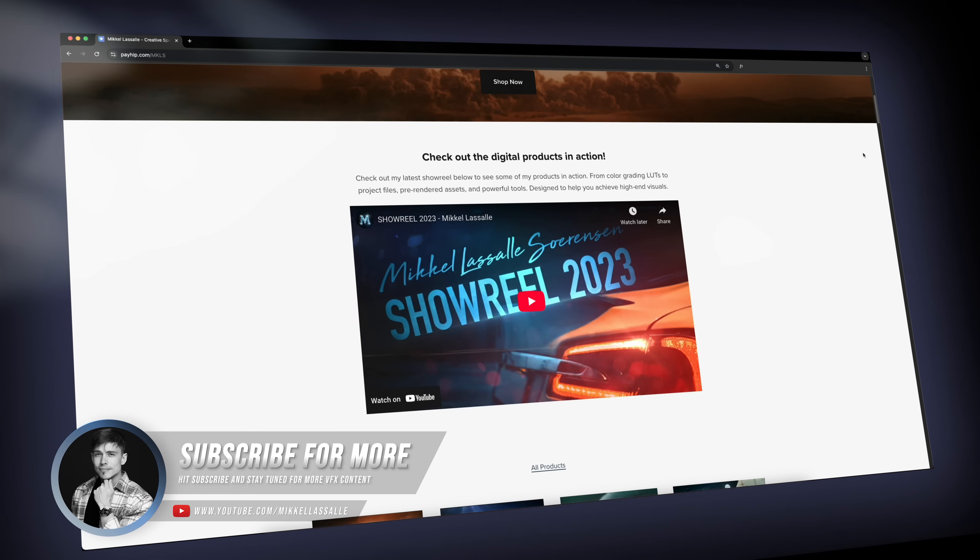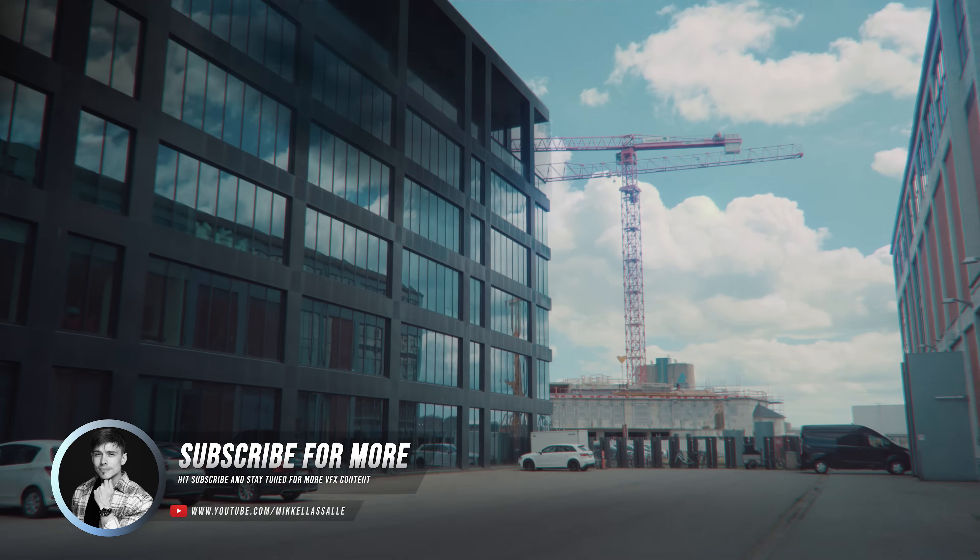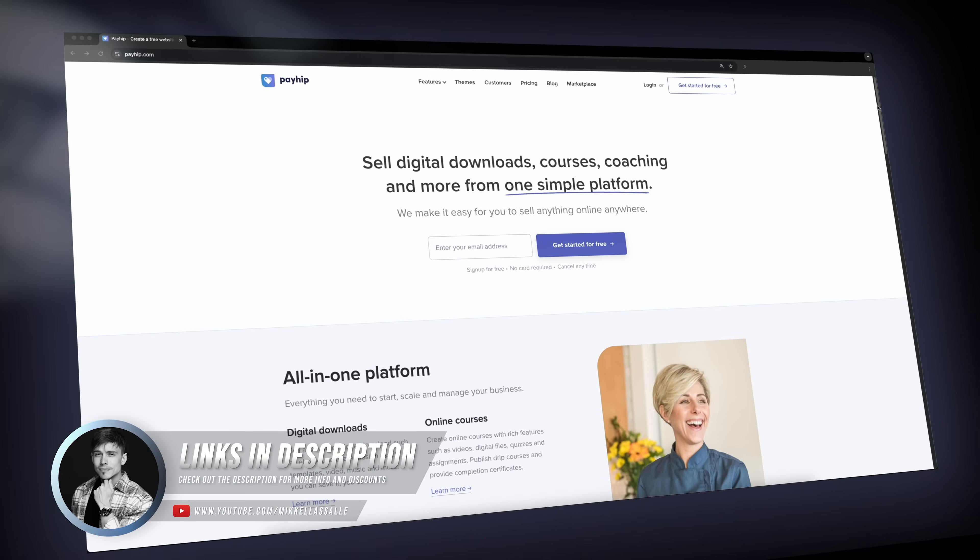So if you're a VFX artist or anyone in the creative space who wants to start selling your own digital products, check out the links in the description down below and also the pinned comment to sign up to Payhip today.